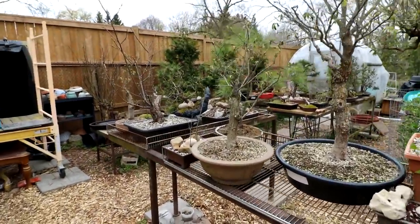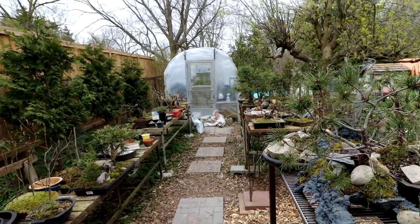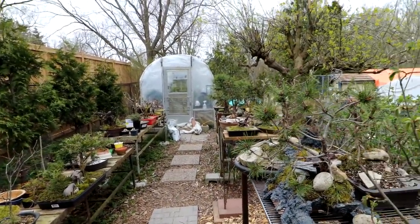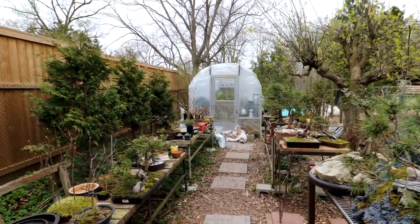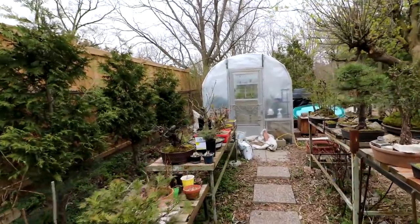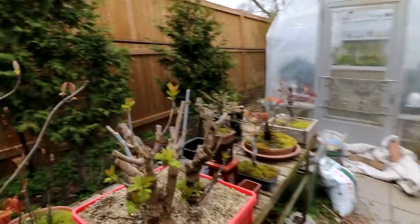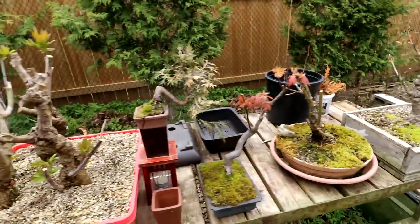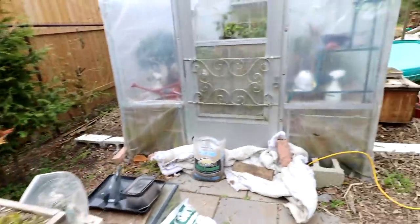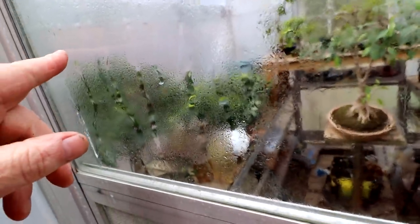I think that's the only signs of spring. Certainly doesn't look like spring out here with the snow falling, but what can you do? This is growing bonsai in Canada — you just have to be patient. That's why I'm trying to extend this growing season for these tropicals. They're really liking it in the greenhouse, I've got a lot of new growth coming out on them.